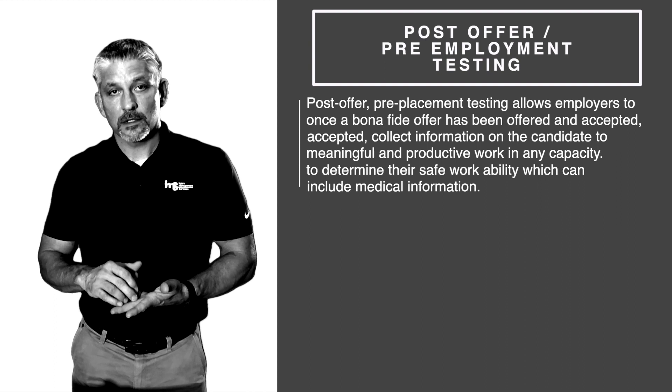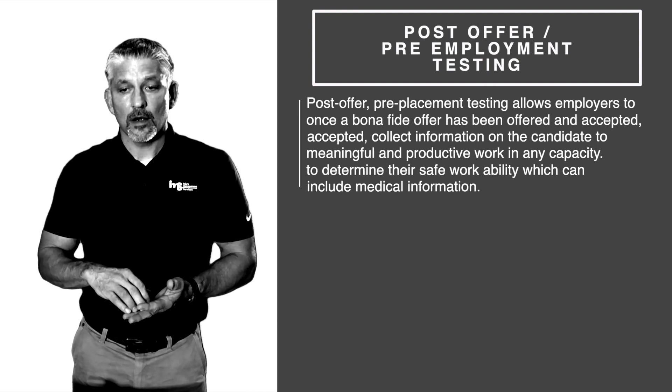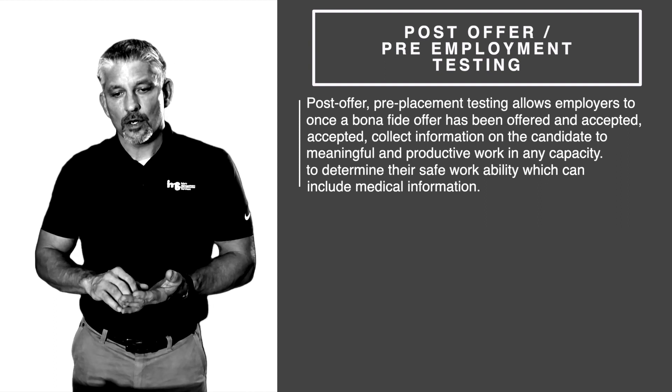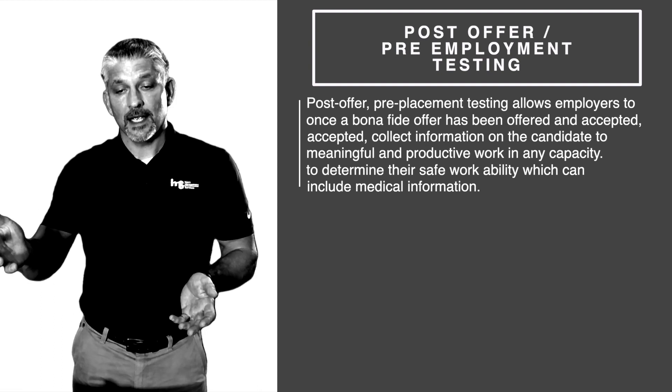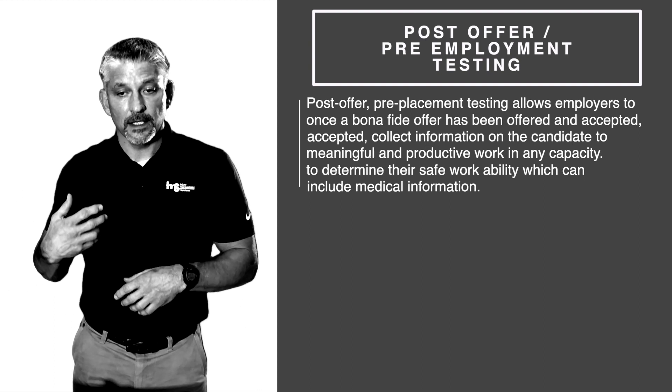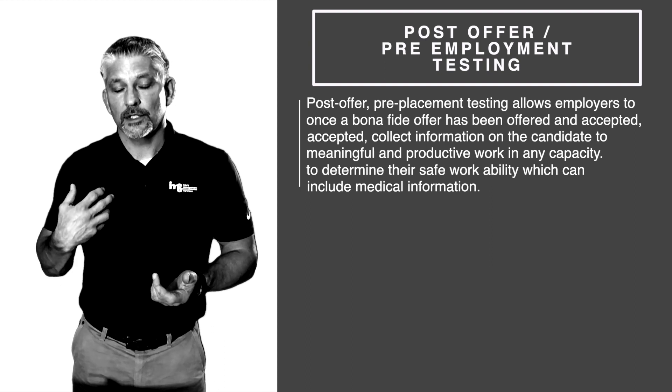They can ask if the candidate has had any workers' comp claims, any car wrecks, or any surgery. Legally, you can expand testing to further evaluate whatever area was injured.